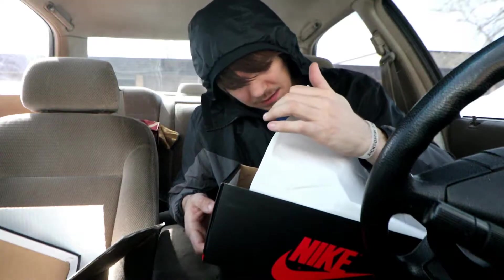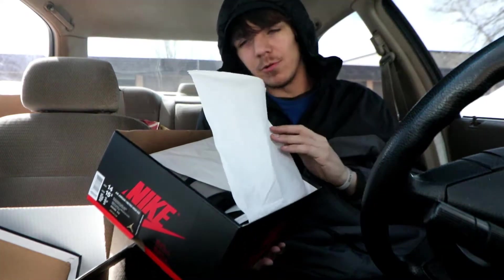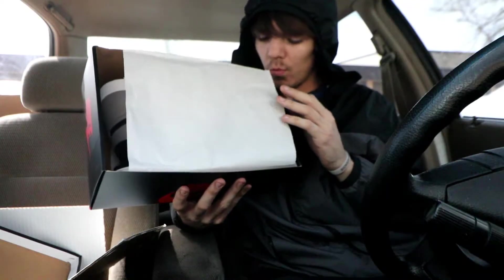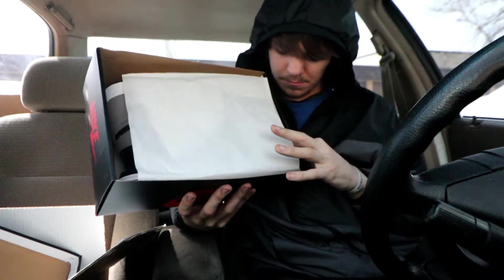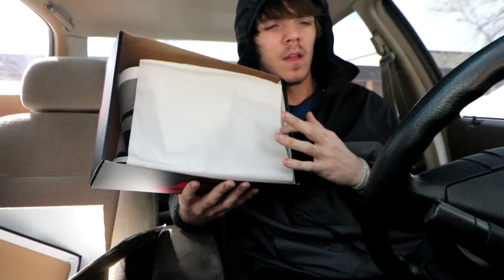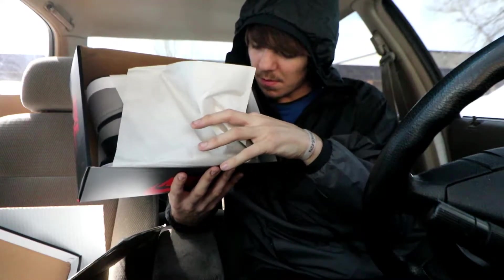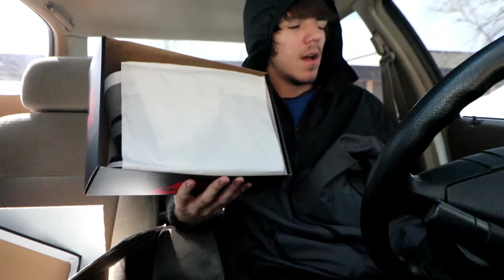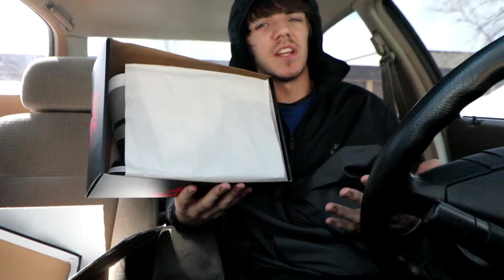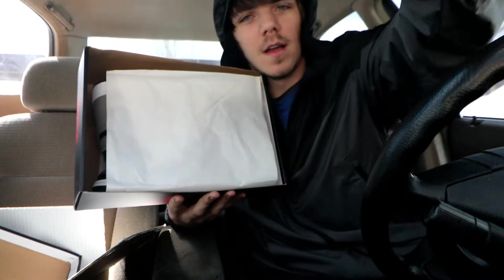Oh, they smell so good — that brand new shoe smell, Nike does it every single time. I don't know what laces I'm gonna do with these. I actually might have a lace sponsor now, so I might try to get some black wax laces or gray wax, or gray leather. I wanted to do gray with these because I have so many ones with just regular black laces — I want to change it up.